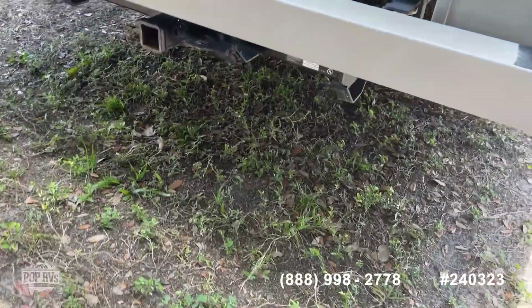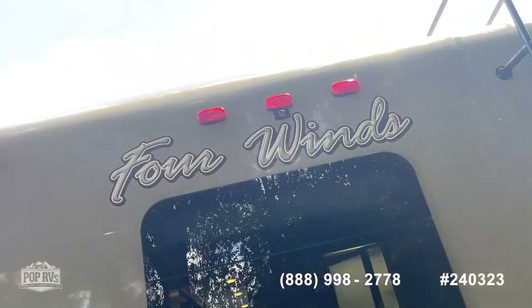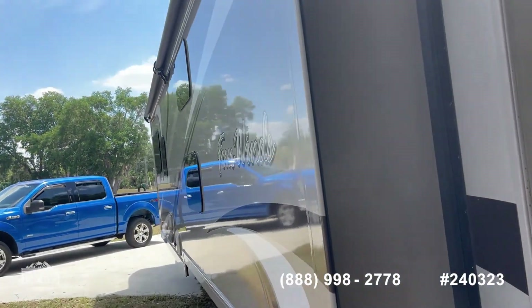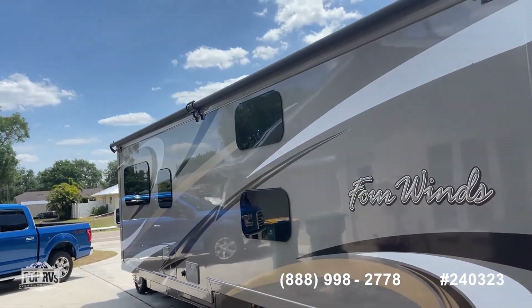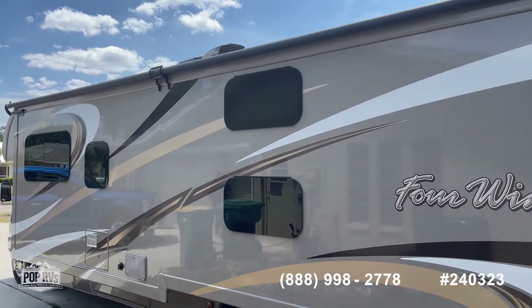We do have a bumper pull hitch, backup camera, and roof access. Got one super slide on this one that goes the whole length of the coach inside.